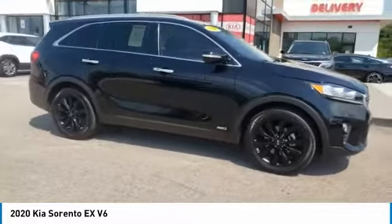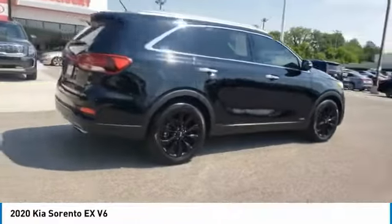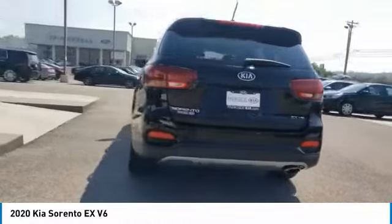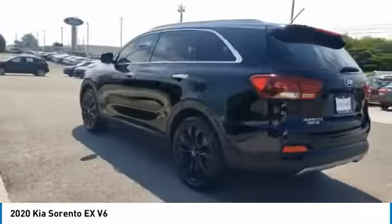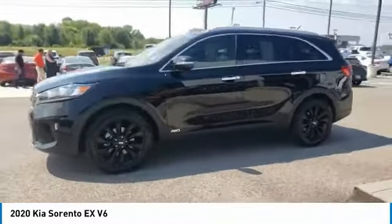Looking for the right vehicle? Check out the 2020 Sorento. The Kia Sorento is a comfortable riding, powerful, compact SUV. Loaded with impressive standard features, take one look at its stylish, sleek design, and you'll want to cross over to a Sorento.